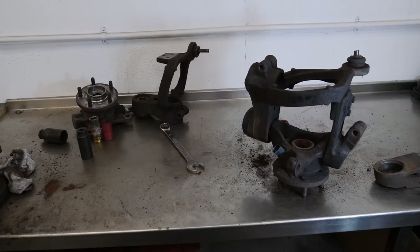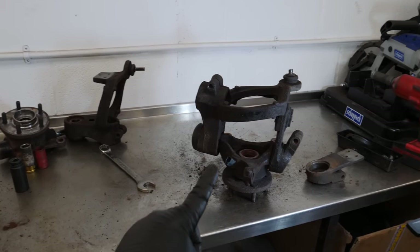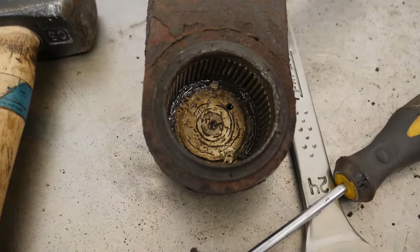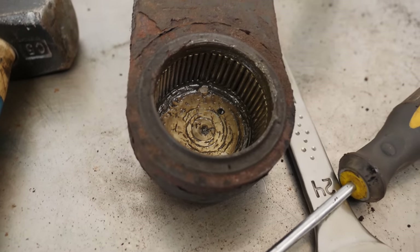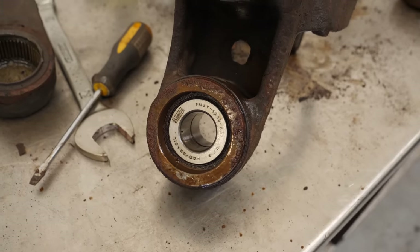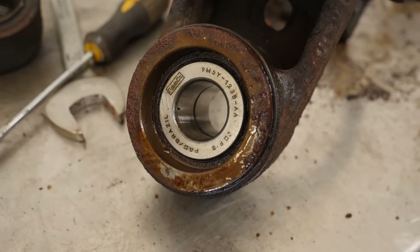Rather than just refurbishing the driver's side, I'm going to do the exact same on the near side too — full strip down, all bearings out, sandblasted, primed, coated, new bearings in, back on the car. That's way more money and work than originally planned, but they'll still be fully refurbished for a fraction of the £1,000-each new price, probably around £150 per side — a huge saving. Having already stripped one down, I was getting much quicker.